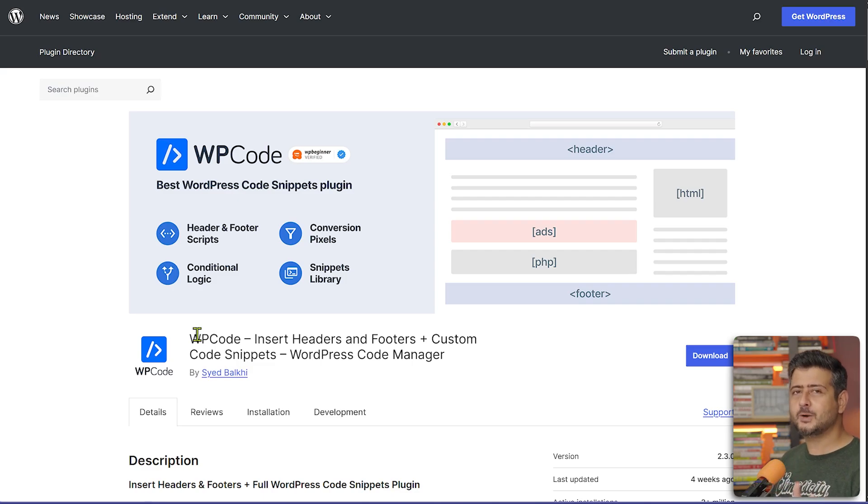Those are all the important plugins you should have on your WordPress website. Did I miss something? Let me know in the comments, and if you want a specific recommendation for a specific use case, use the comments as well. You're watching WPBeginner — catch you in the next video. Take care.